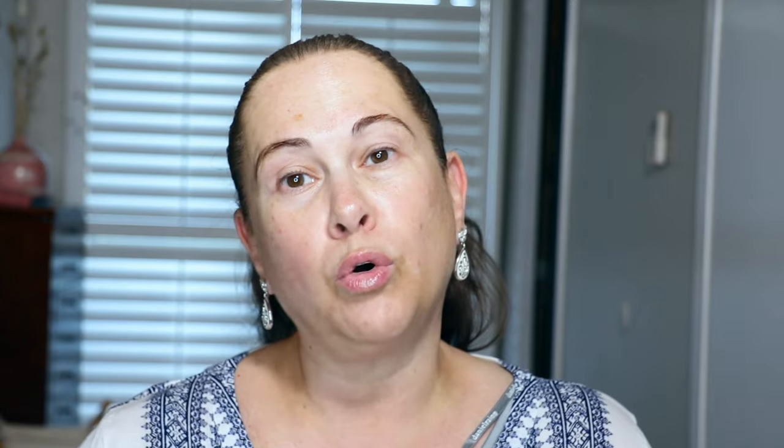This is the Physician's Formula Butter Glow Bronzing Serum — so so good. What I like to do is mix it with my moisturizer. I'm going to re-moisturize and mix it with my holy hydration daily moisturizer from ELF. This one has hyaluronic acid, jojoba seed oil, and vitamin E. Let's shake this up and get started.